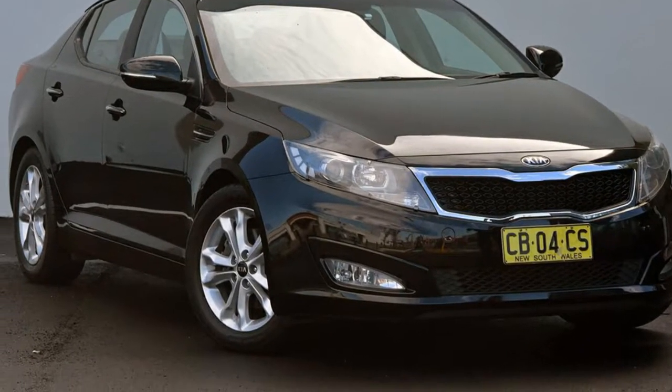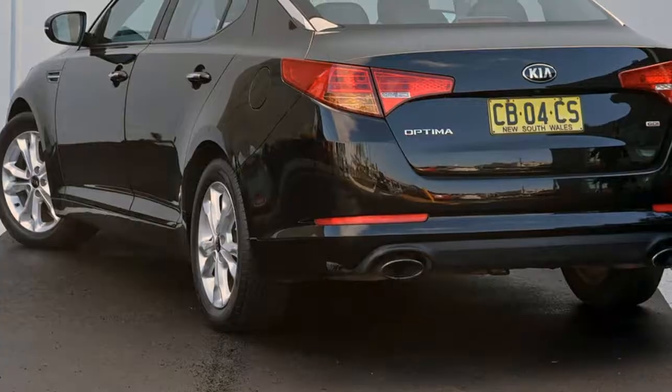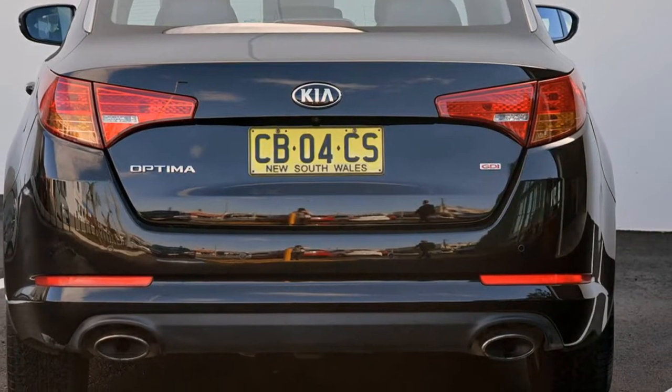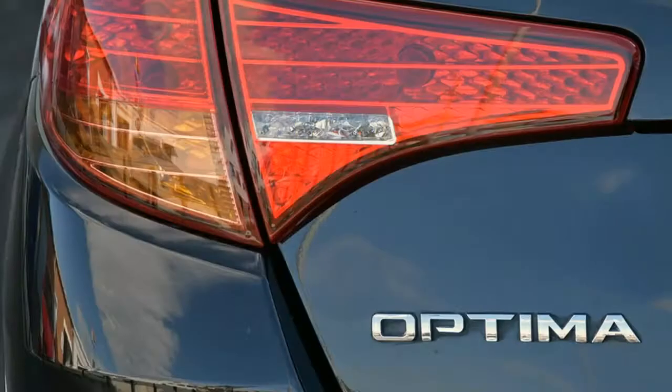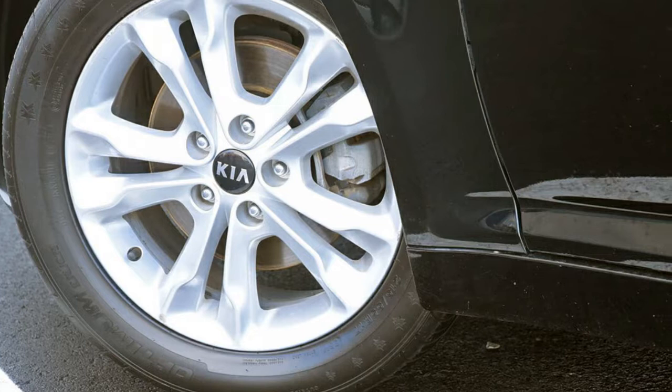You'll simply love this 2013 Kia Optima. This Optima has a reliable 2.4 litre engine and a smooth shifting automatic transmission. The attractive black exterior is complemented by its stylish interior.